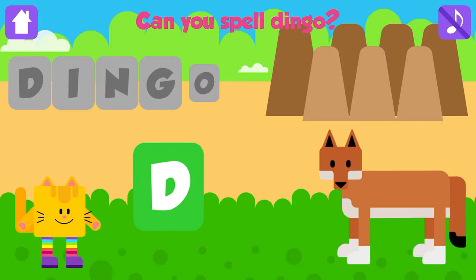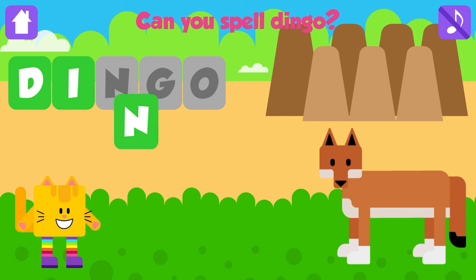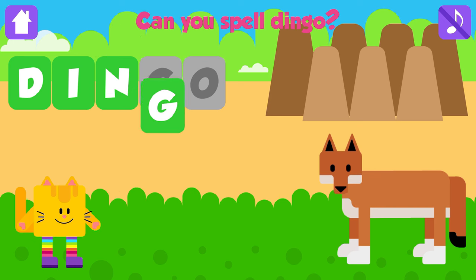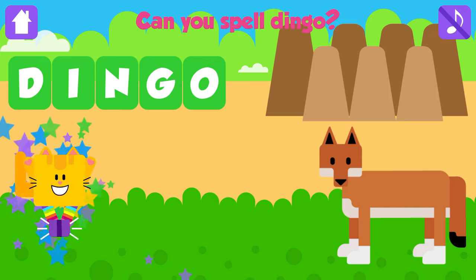Can you spell dingo? D. That is great. I. Great job. N. Great job. G. Excellent. O. Dingo. D, I, N, G, O. Dingo. That is great. Yeah!